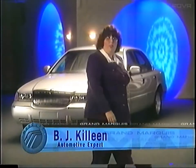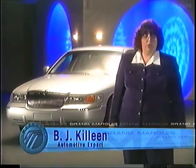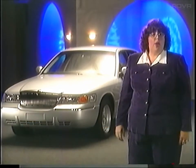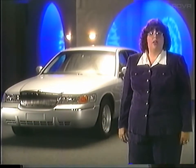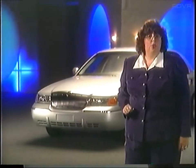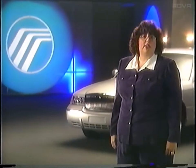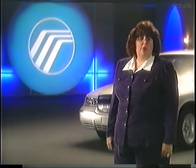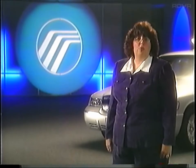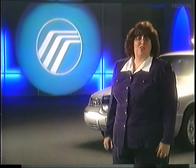I'm BJ Killeen, former Road Test Editor of Motor Trend Magazine and Lincoln Mercury Product Knowledge Trainer. One thing you'll discover quickly: the Grand Marquis is a vehicle that delivers on its attributes — power, performance, value, comfort, and definitely safety. After learning about the Grand Marquis, you'll be inspired to share this information as soon as possible with your prospects. Let's get started.